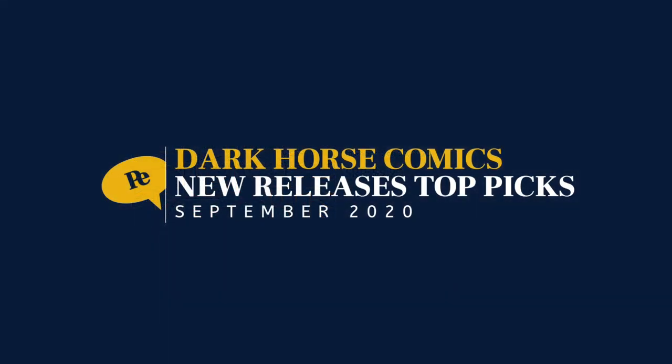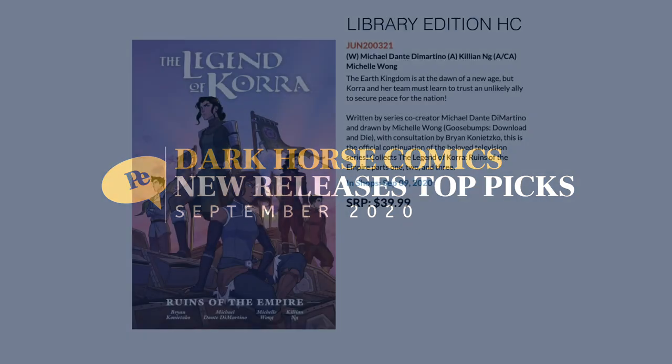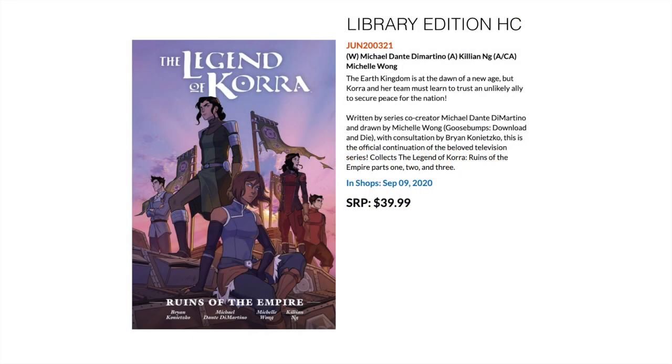Next up, Dark Horse. Talking again about Netflix or streaming shows — The Legend of Korra. If you're a fan of the animated series, which I know many people are, this is a library edition oversized hardcover collecting The Legend of Korra: Ruins of the Empire Parts 1, 2, and 3.